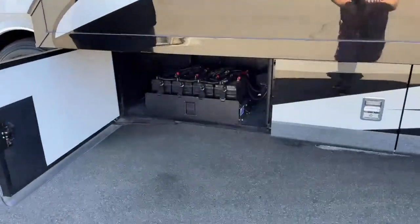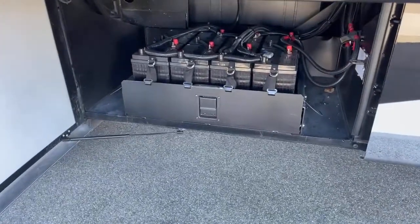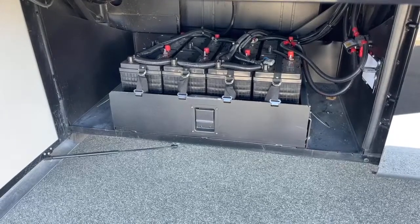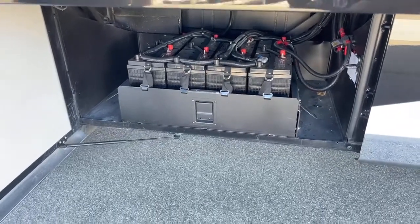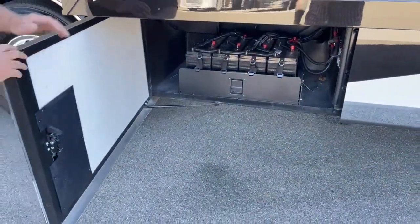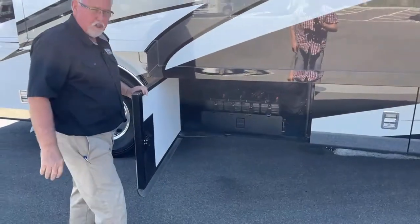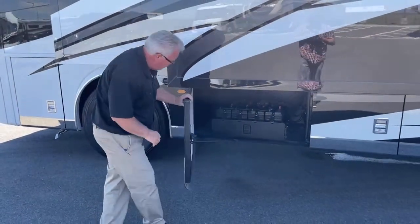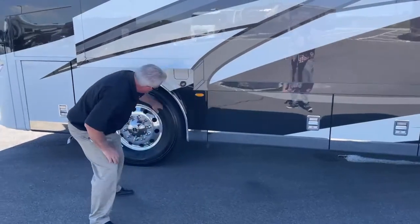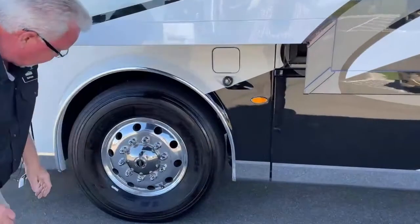Here are our house batteries — there are eight AGM batteries, which tells me this is an all-electric coach with an induction cook surface and a residential 19.7 cubic foot refrigerator. Again it's on a slide-out tray, so with the slide in and the tray out it's easy to access and change those batteries. Another fuel fill on this side, again protected with the steel plate.